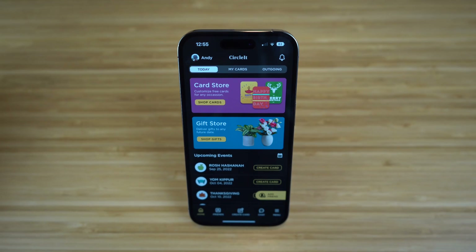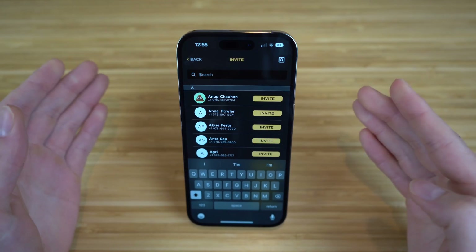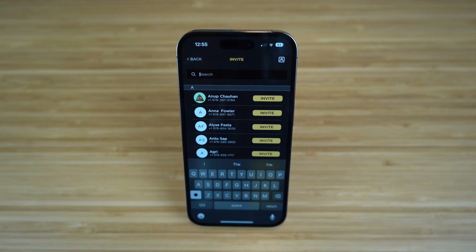After you create an account, the first thing I recommend you do is add any friends or family members that you'd like to send cards or memories to with this app. To do that, all you have to do is click Add Friend, search any of your contacts, send them a message, and ask them to join CircleIt so you can send cards and memories and share all of your favorite moments with them.